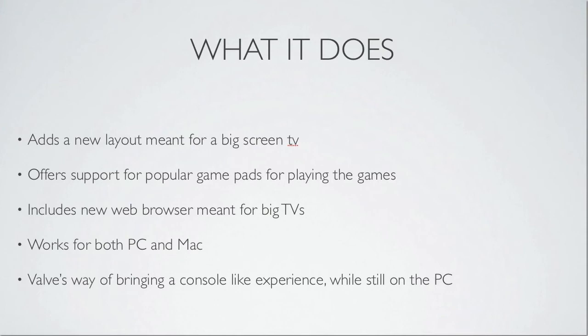It also includes a new web browser meant for big TVs. There's never been a really good web browser for big screen TVs, so we'll see if this one can either be it or turn into it eventually. A cool thing is it works for both PC and Mac, so Steam and Valve are not leaving Mac users out. I'll have to check this out and see what it's like.